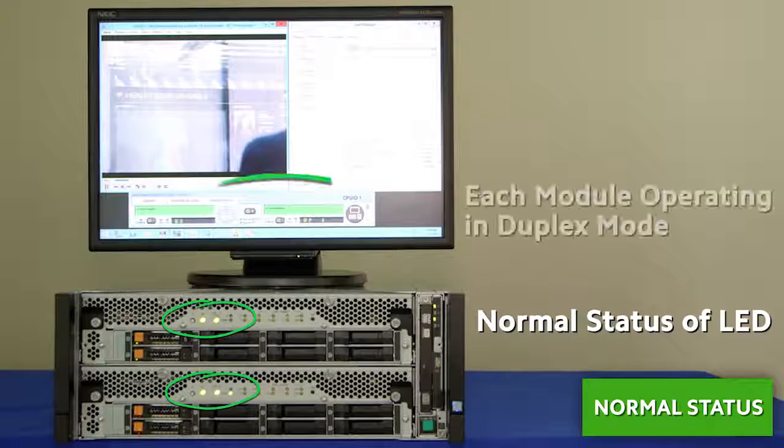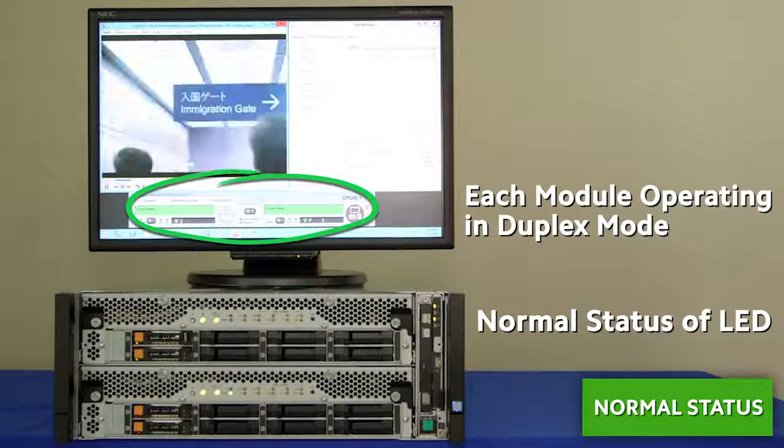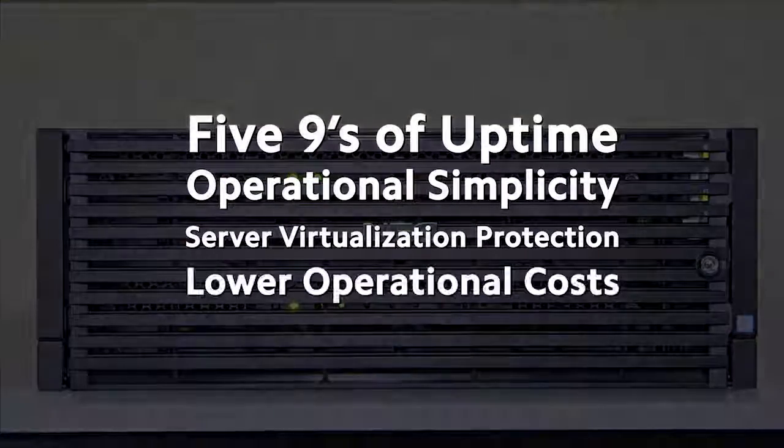Server consolidation, virtualization, and cloud computing built on NEC fault-tolerant servers can realize significantly lower operational costs, unprecedented system integrity, and avoid the risks of downtime.